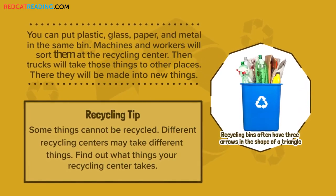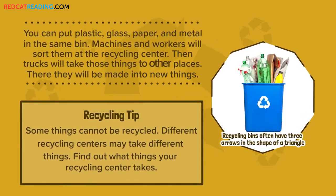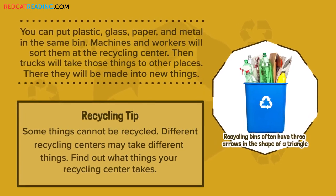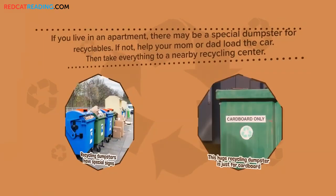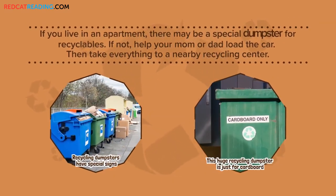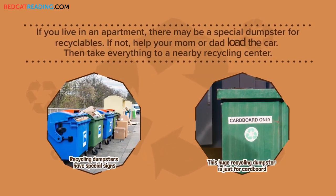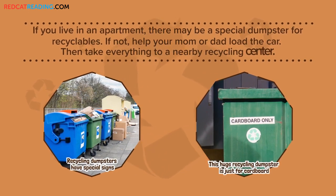Machines and workers will sort them at the recycling center. Then trucks will take those things to other places, where they will be made into new things. If you live in an apartment, there may be a special dumpster for recyclables. If not, help your mom or dad load the car. Then take everything to a nearby recycling center.